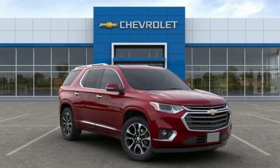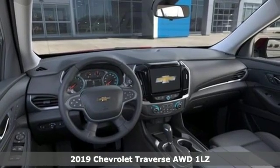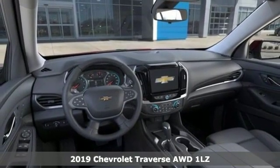Here's a new 2019 Chevrolet Traverse. Style, space, and amenities. This is everything but compromise.